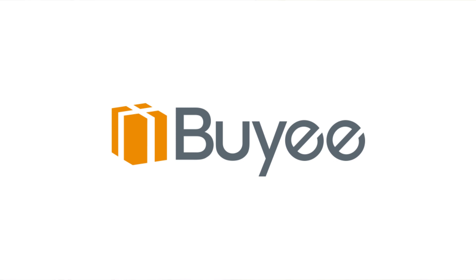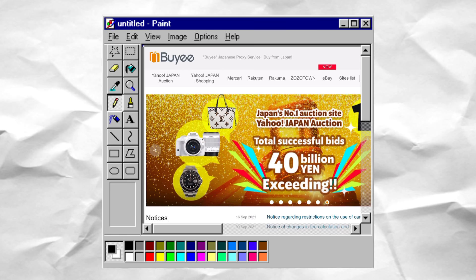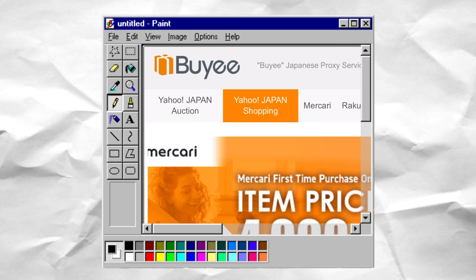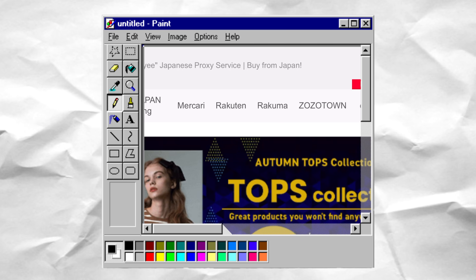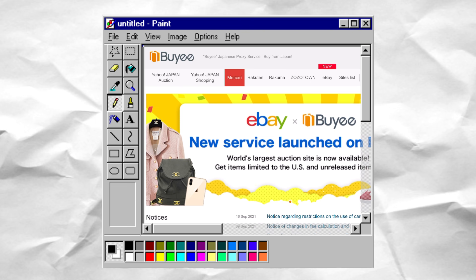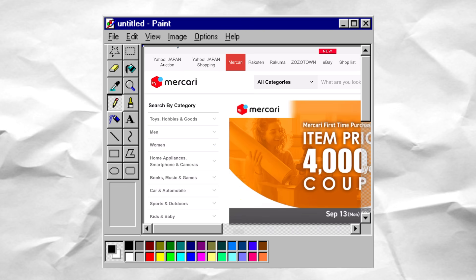Today's video is of course brought to you by Baii. I work with them a bajillion times so you guys know the drill. If you don't know, Baii is a Japanese proxy site that helps you buy things from Japanese stores that are domestic shops that don't ship internationally — Baii is like that middleman bestie.